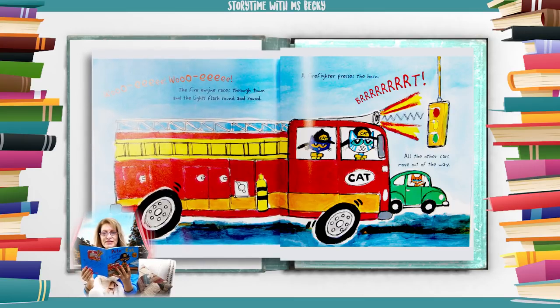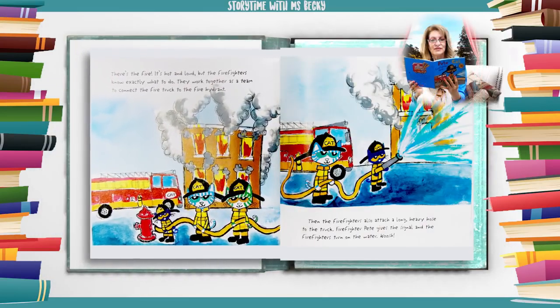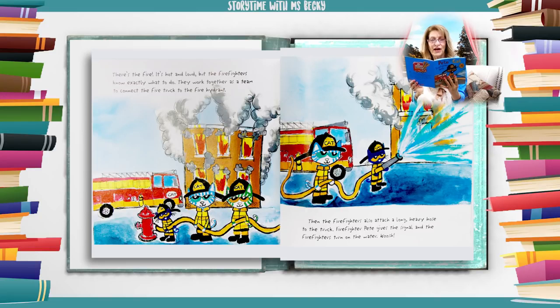The fire engine races through town and the lights flash round and round. A firefighter presses the horn. All the other cars move out of the way. There's the fire. It's hot and loud, but the firefighters know exactly what to do.